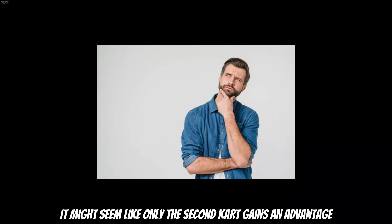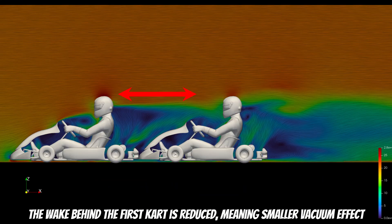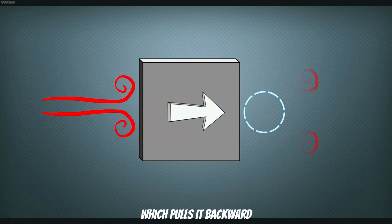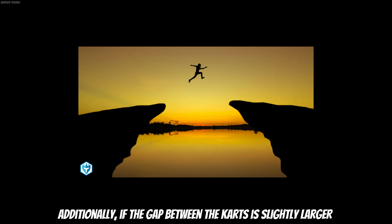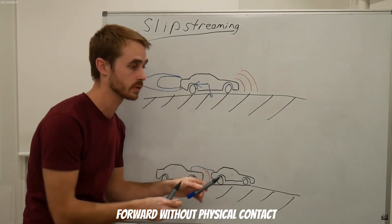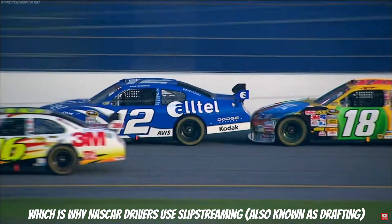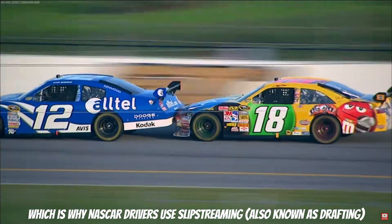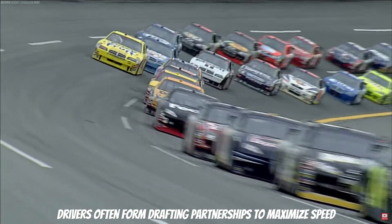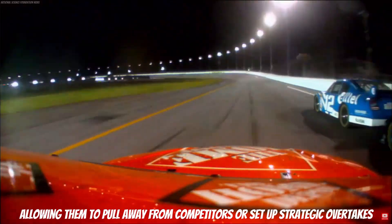It might seem like only the second kart gains an advantage, but the first kart isn't left out entirely. The wake behind the first kart is reduced, meaning a smaller vacuum effect which pulls it backward. Additionally, if the gap between the karts is slightly larger, the high-pressure zone in front of the second kart can actually push the first kart forward without physical contact. These two effects help both karts maintain speed, which is why NASCAR drivers use slipstreaming, also known as drafting, to work together, reduce drag and increase speed. Drivers often form drafting partnerships to maximize speed, allowing them to pull away from competitors or set up strategic overtakes.